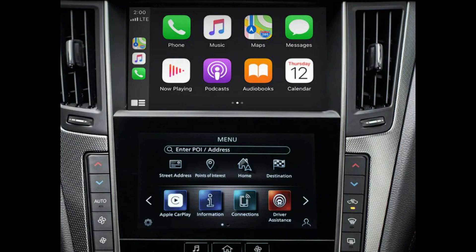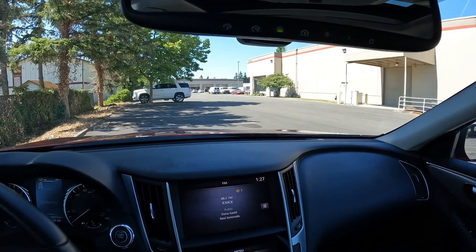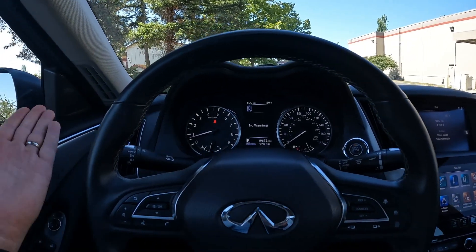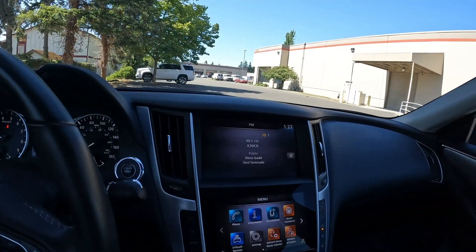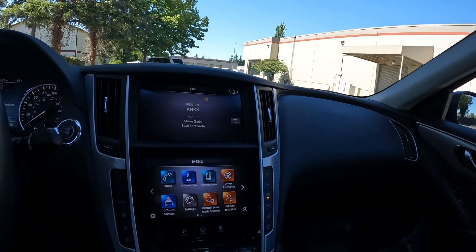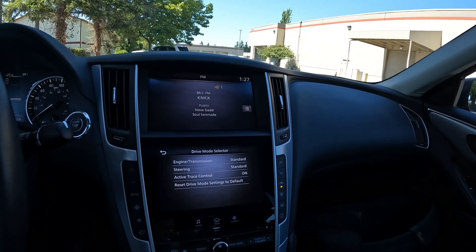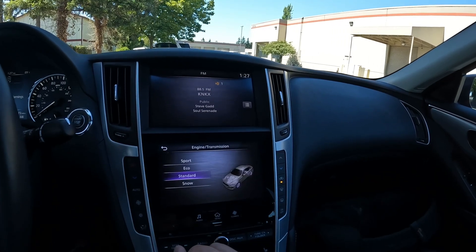So you can have navigation on your phone and project it right on the screen. We have a universal garage door opener, a steering wheel that tilts and telescopes, and blind spot warning. We have a whole suite of safety and technology. The bottom screen is a tablet-like interface for vehicle settings and apps where you can also check through the different safety features.